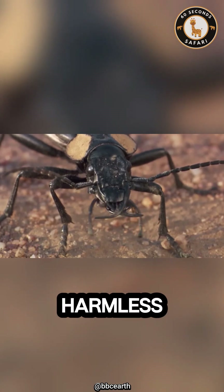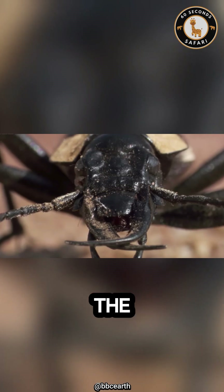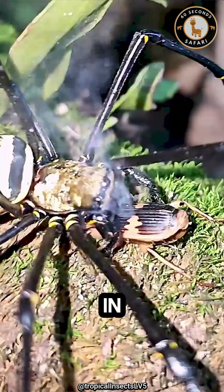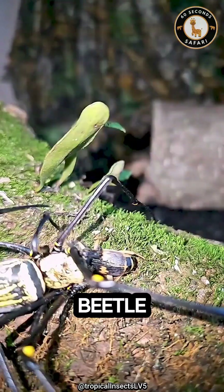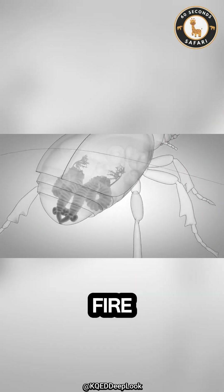This tiny beetle may look harmless, but it has one of the craziest defense systems in the entire animal kingdom. Meet the bombardier beetle, the insect that literally shoots fire.